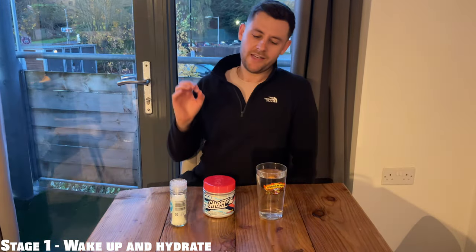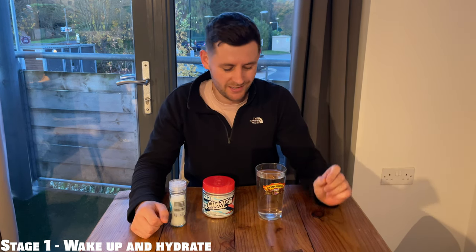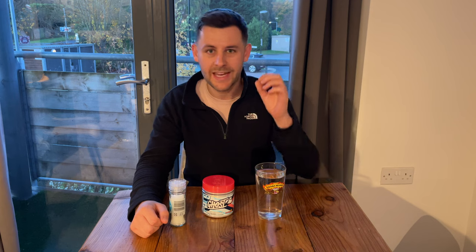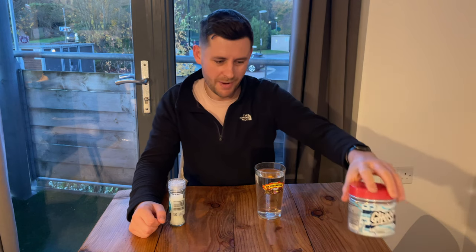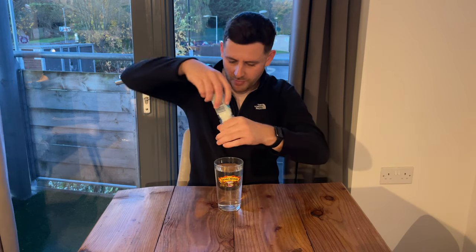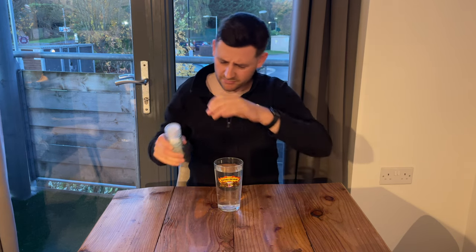Stage number one: get up super early. Huberman gets up at 6am; however, due to being in the depths of winter here in the UK near London, we're pushing that back slightly to 6:45am. He always starts his day with hydration — I usually go for a ghost hydration product, but the man himself goes for water with a little bit of salt. You want to be aiming for 226 millilitres of water per hour when you're awake for the first 10 hours.